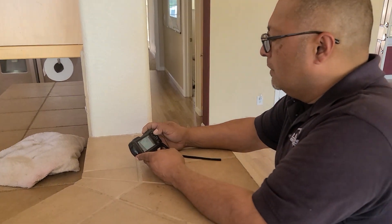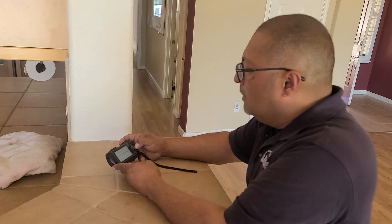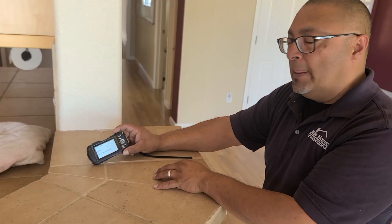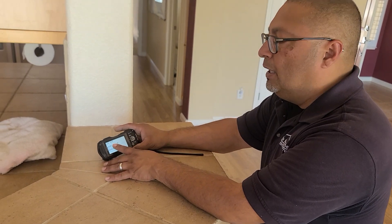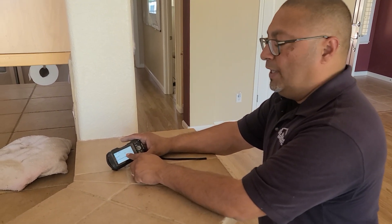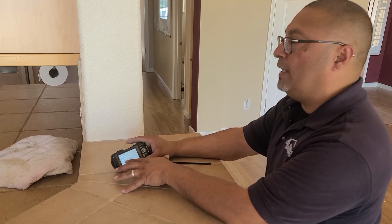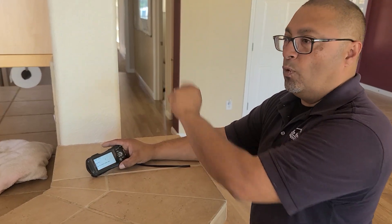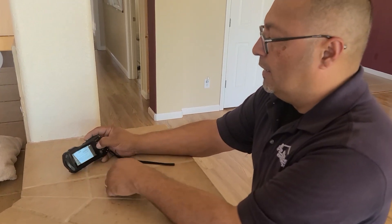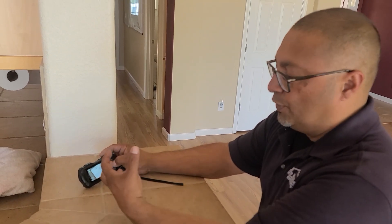The AC condenser unit requires a 45-amp breaker, but at the service panel it has a 50-amp breaker — 10 amps over. If the condenser unit starts to overheat, it should trip the breaker before damage occurs. With a 50-amp breaker, it may overheat and not trip, potentially costing the life of the unit. It needs to be changed out to a 45-amp breaker for proper safety.